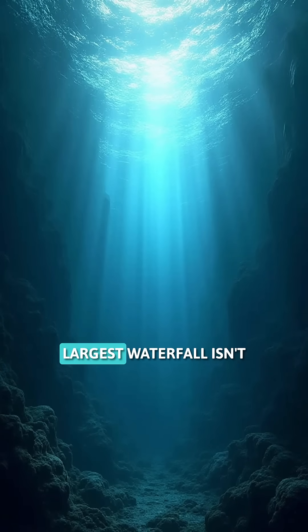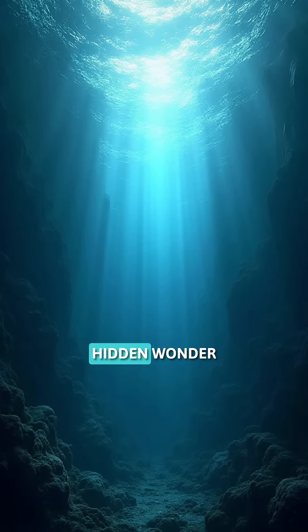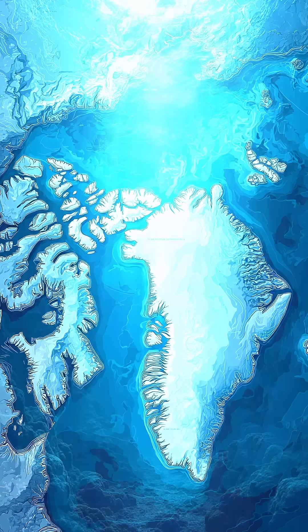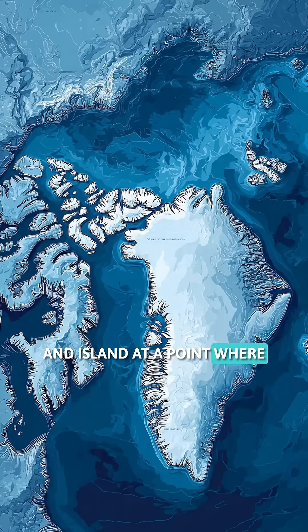Did you know that the world's largest waterfall isn't on a mountain but at the bottom of the sea? Today we're going to discover this hidden wonder in the Denmark Strait. It lies between Greenland and Iceland, at a point where two seas with very different temperatures meet.